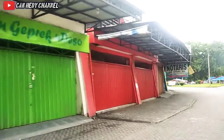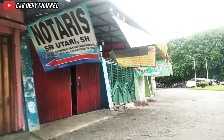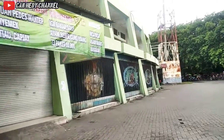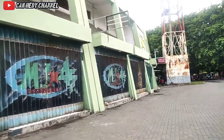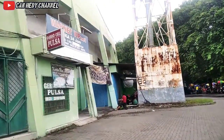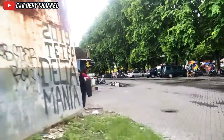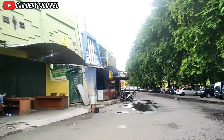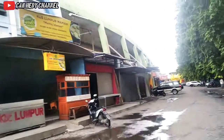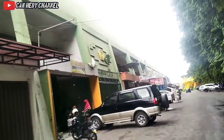Tak terasa kita sudah hampir sampai ke sisi timur lagi. Karena awal tadi kita ada di sisi timur, kita telah berputar 360 derajat dan kini kembali ke sisi timur Stadion Gelora Delta Sidoarjo. Di sisi timur ini jelas lebih banyak lagi pedagangnya, karena akses jalan masuk ataupun keluar ada di sini. Tidak heran kalau di sisi timur lebih banyak orang berkumpul dan juga parkiran motor maupun mobilnya.